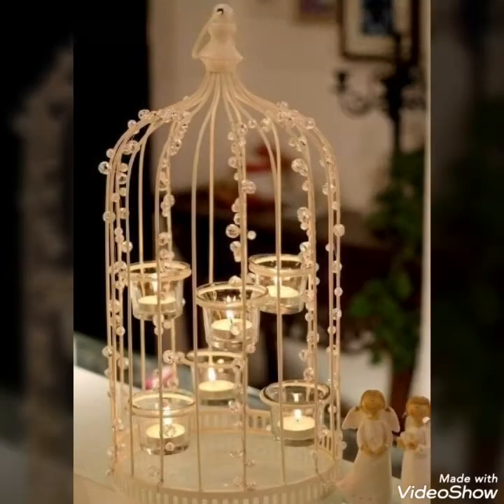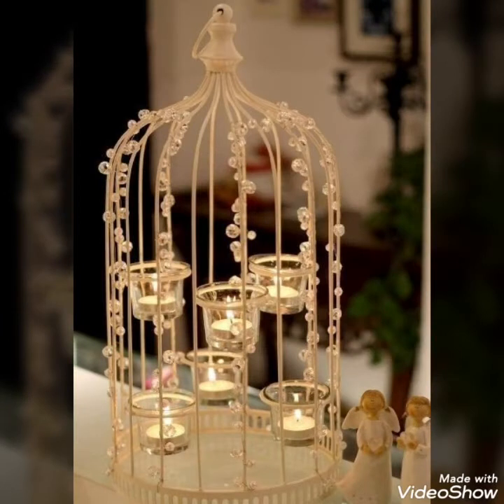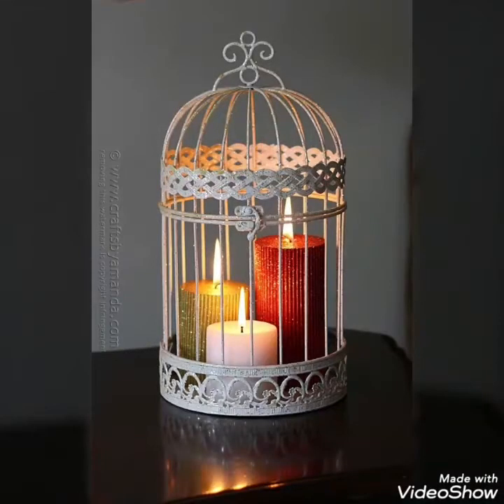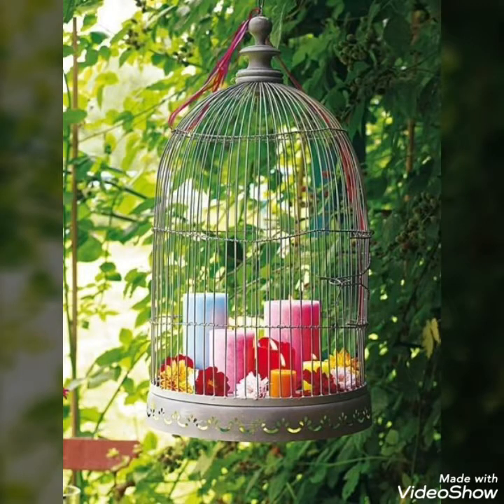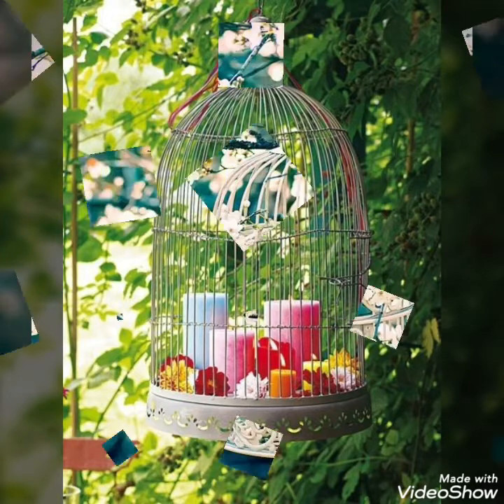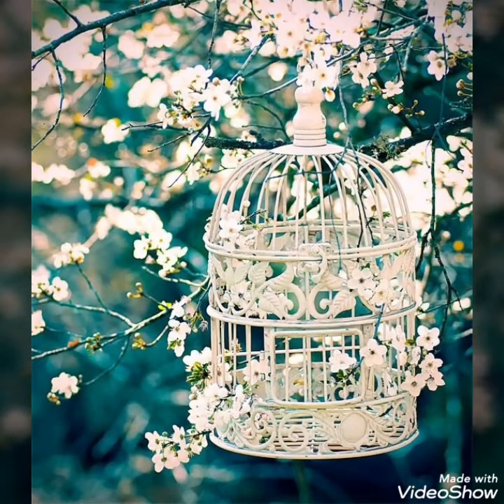Today in this video I bring some latest collection of different floral birdcage decoration ideas for your different home decor ideas or different wedding decorations. You can uniquely and creatively design these ideas to make your events more special by creating a fresh and different look. You can make it more unique and creative by adding your own creativity and different concepts to it.